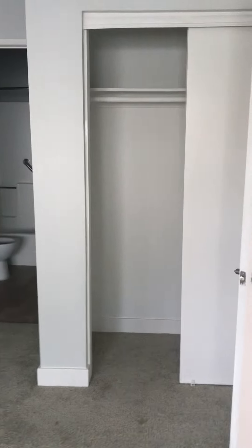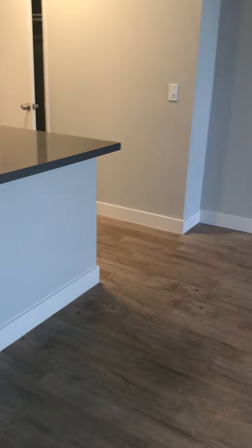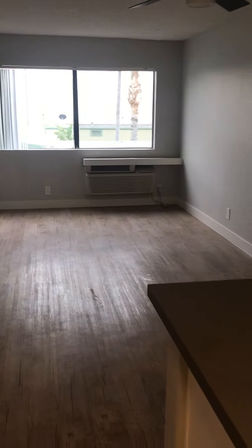More closet space — two closets in the bedroom. And the bathroom through the bedroom. Let's take a look at the bathroom.